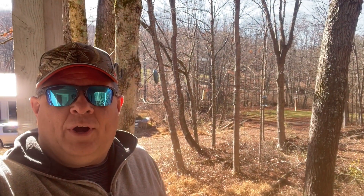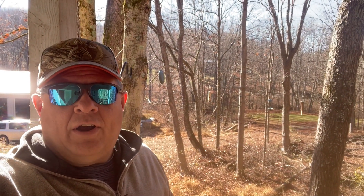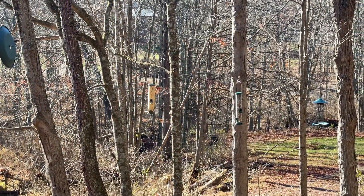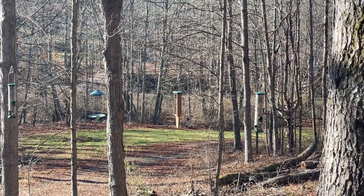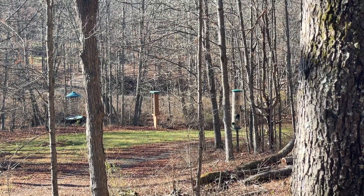All my bird feeders are now hung, so we're going to see what the birds think. There they are — you can see the two small tube feeders. I've also got a suet feeder there, and then a large tube feeder that has the premium mix in it that I always use.